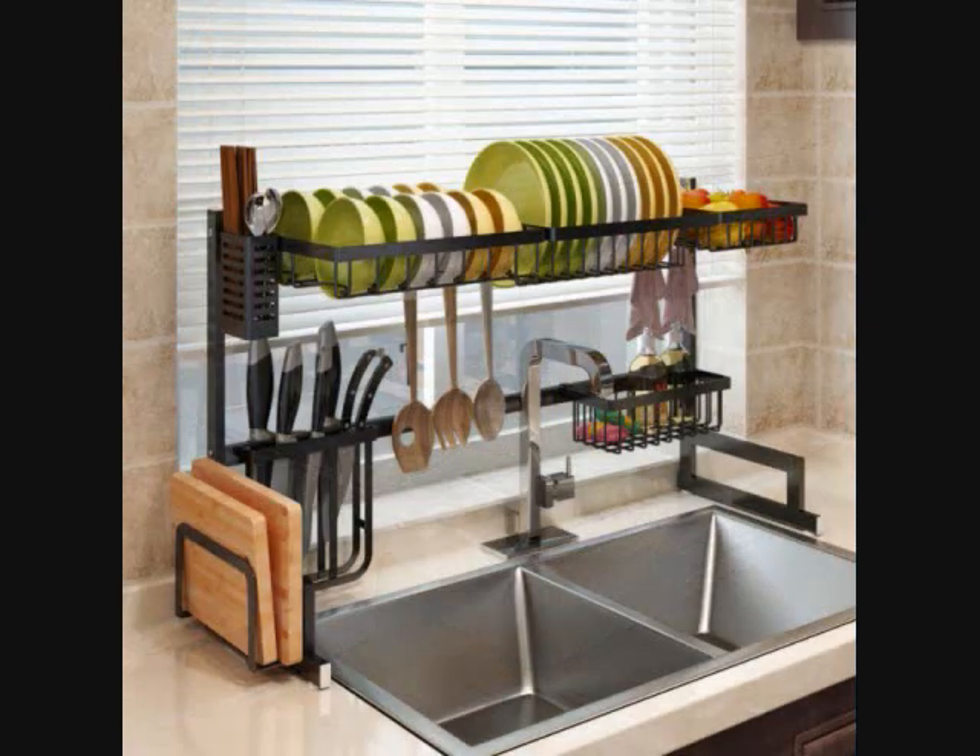Over The Sink Dish Drain Rack. This awesome dish rack rests over the sink, allowing washed dishes to readily drain back down into the sink so that there's no cleanup required. It's built out of 304 stainless steel for a durable build to hold several different dishes, and this material is also intended to keep the rack rust free. It's also available in a handful of sizes to fit various sinks.